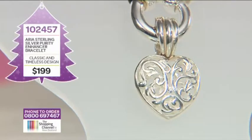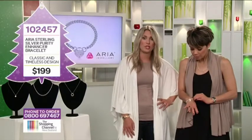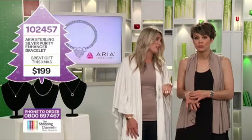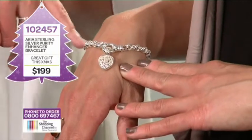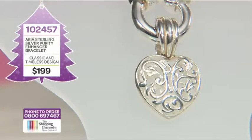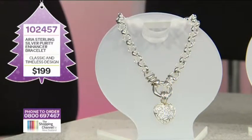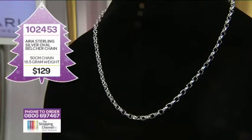The Gold Purity Enhancer bracelet is also available in sterling silver — exactly the same design but for sterling silver lovers. It's a beautiful, classical piece of jewellery. When buying someone a gift, classical is the way to go — timeless, with a little bit of a chic trendy look to it as well. You could pay up to $300 for a similar style bracelet in a jewellery store, but here at the Shopping Channel, this purity enhancer bracelet, item number 102457, is only $199. Such a great price. Call now, 0800 MY SHOP, that's 0800 697 467.